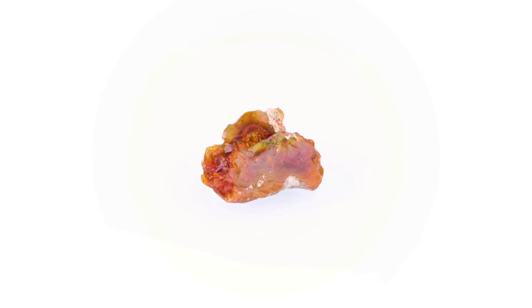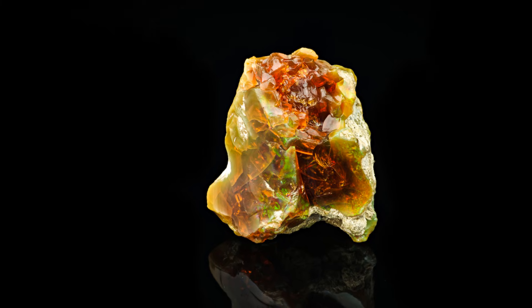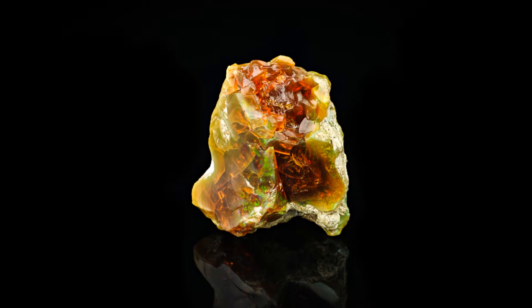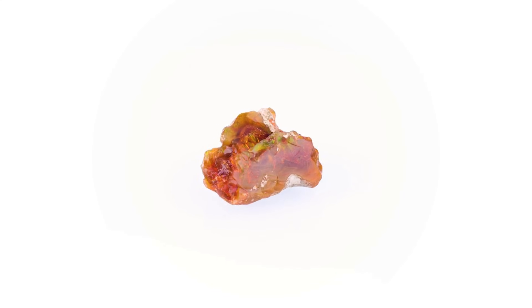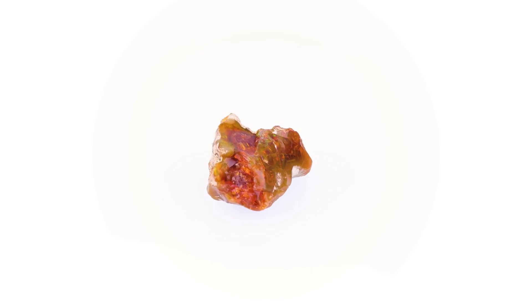Number 4: fire opal, from the highlands of Mexico. Fire refers to body color — yellow to deep orange to cherry red — with or without play of color. Value can be pure, uniform body color, like ruby or emerald, or body color plus play of color. Microscopic iron oxide turns a potential rainbow into a glowing coal.